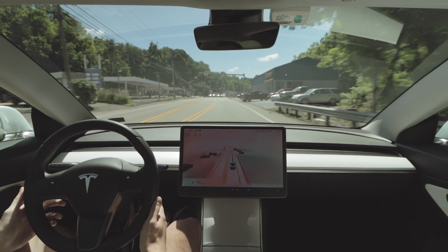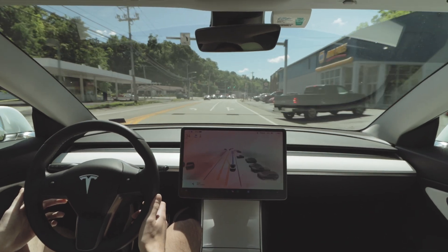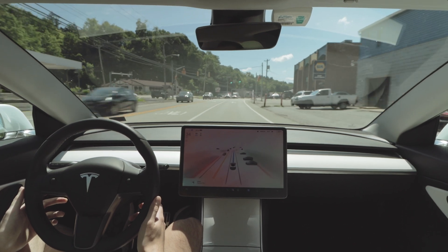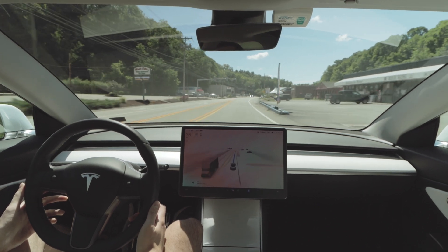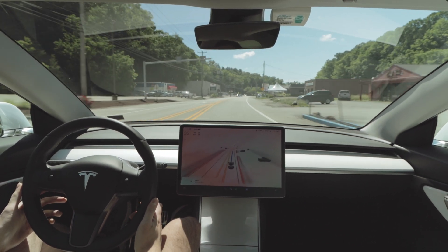Up ahead we have someone in reverse that looks like they're going to back right into the road — they don't really appear to be stopping. My car does see that and slows down a little bit, but it eventually recognizes that they do stop and they're not going to back directly into the road.